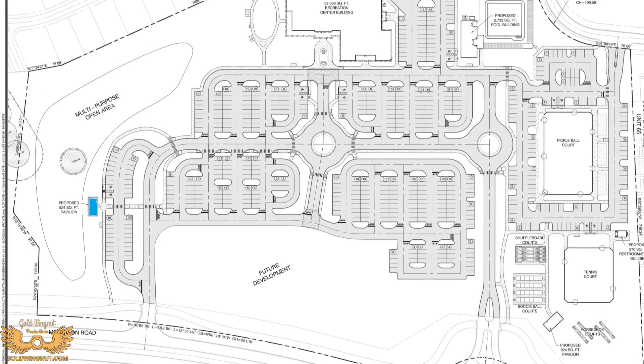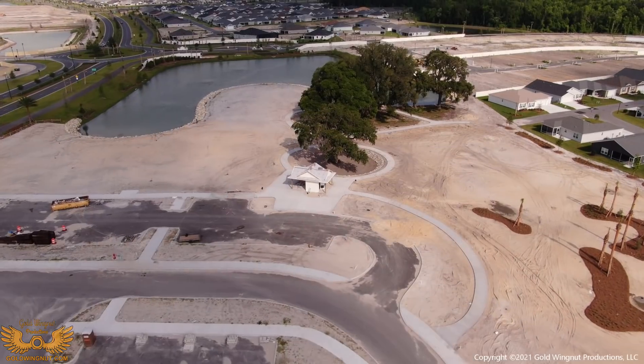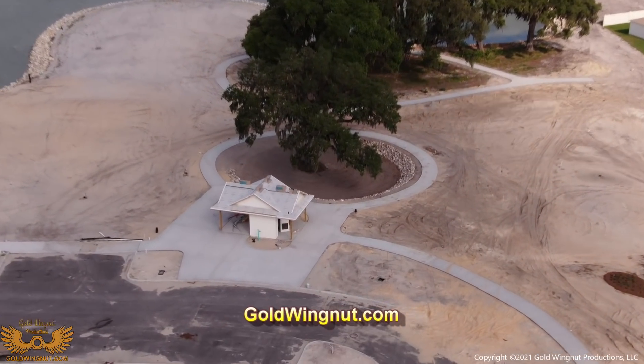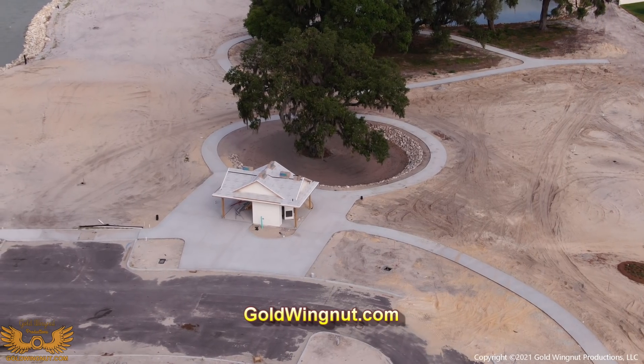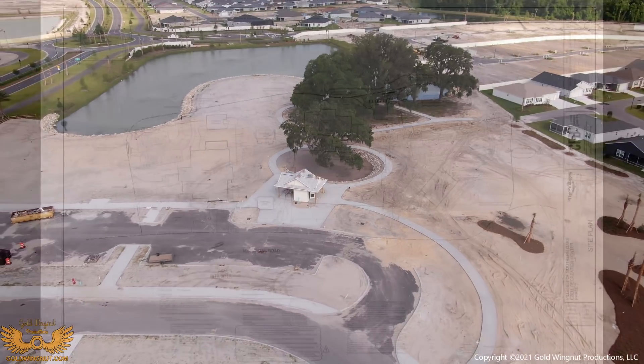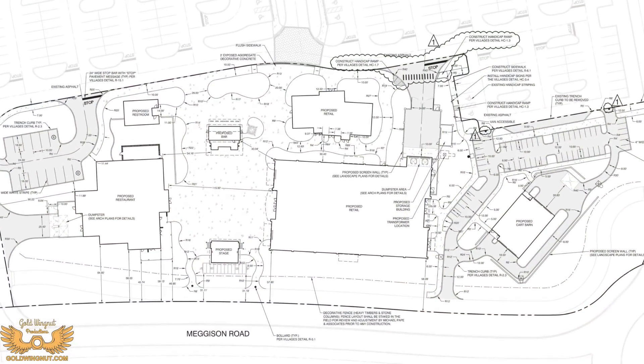Next up we have a relatively minor building. This small building is the starter shack for the put-and-play course that's being built. One of the questions at the VHA Town Hall this past month was about parking at the Ezell Recreation Center. There are 537 spaces planned, none of which are dedicated golf cart spaces.